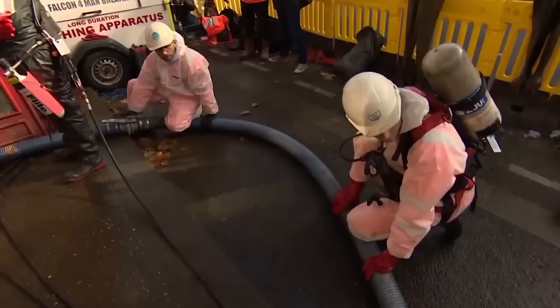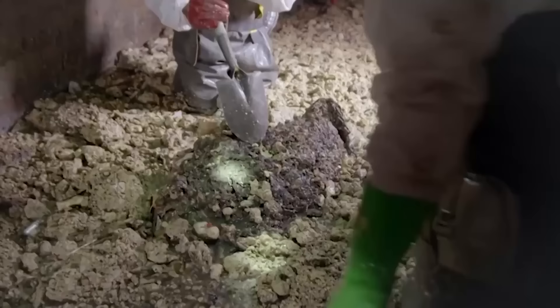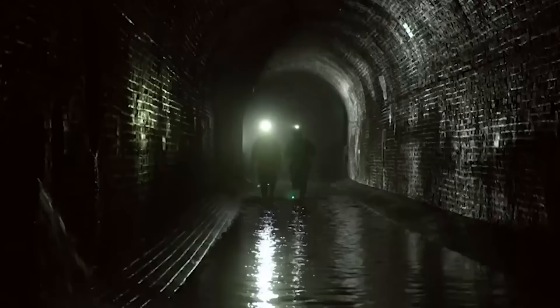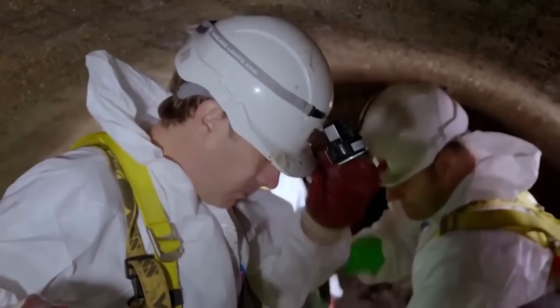The London sewer has been dealing with these monster fatbergs for years. They can take dozens of Thames Water engineers many weeks to clear the pipes, much of which has to be removed using their hands. Just consider the size of this thing — they can grow to be as big and heavy as three double-decker buses. Since the last enormous blockage, Thames Water has had a new slogan to remind people of what they are able to flush: the three P's — Pee, Poo, and Paper. How delightful.